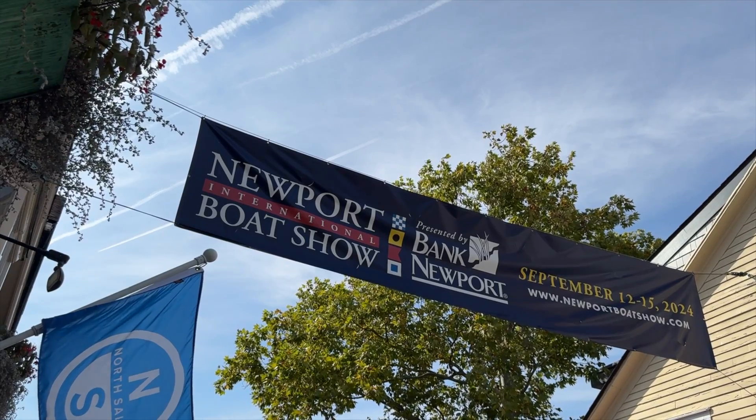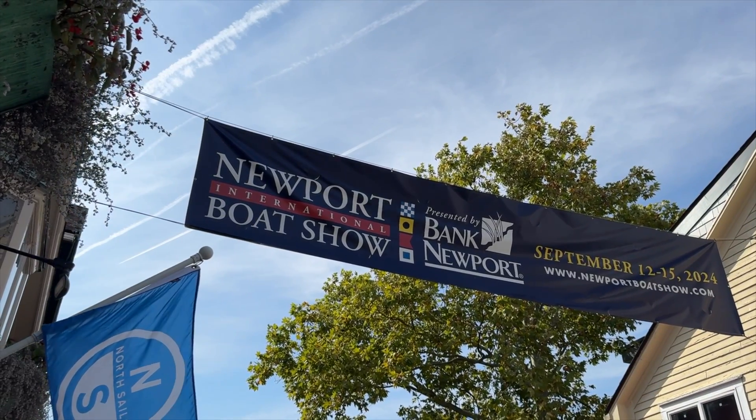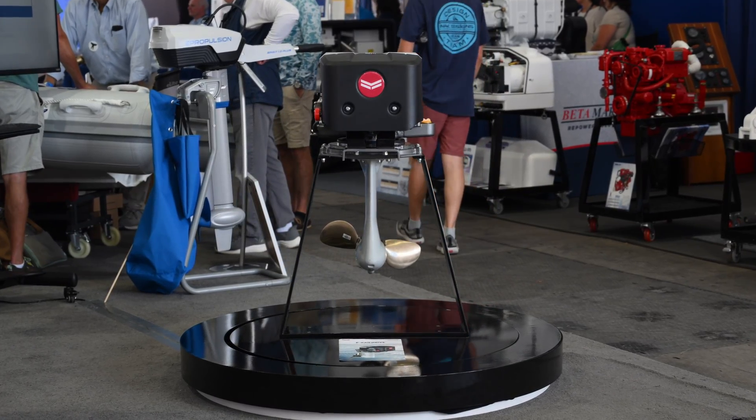My name is David Winskiewicz. I work at Mack Horn & Parts Company, the Northeast distributor for EMR Marine. Today we're here at the Newport Boat Show and I'm excited to talk a little bit about the new e-sail drive that EMR has.